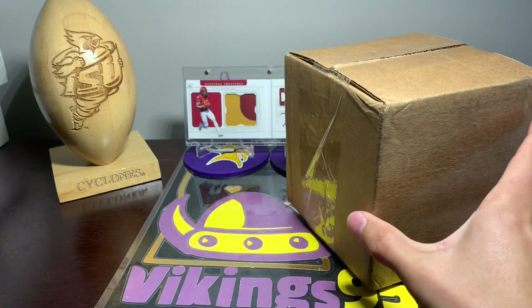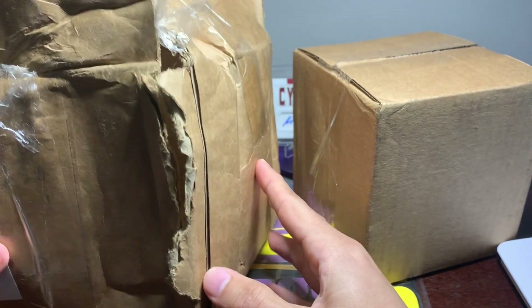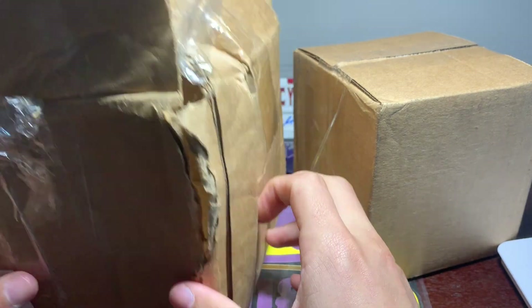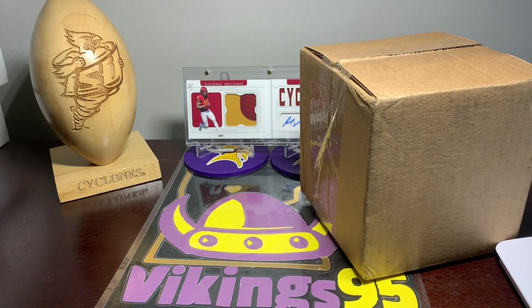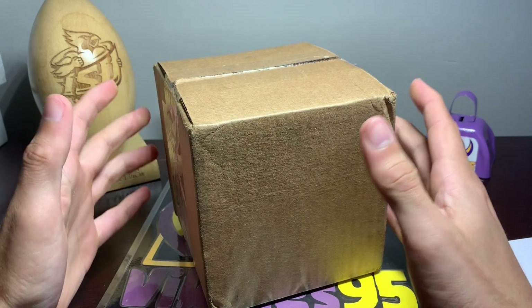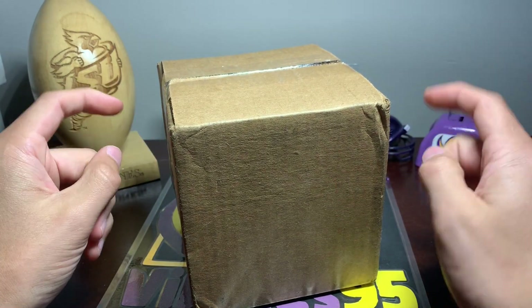Let me show you guys the first shipment I got. This is the first box. It had this big split — the actual football card boxes were damaged out of the box, so I had to send those back. And then Panini sent me back this. The customer service was actually not bad once I called, so if you guys ever have an issue, make sure you call them.